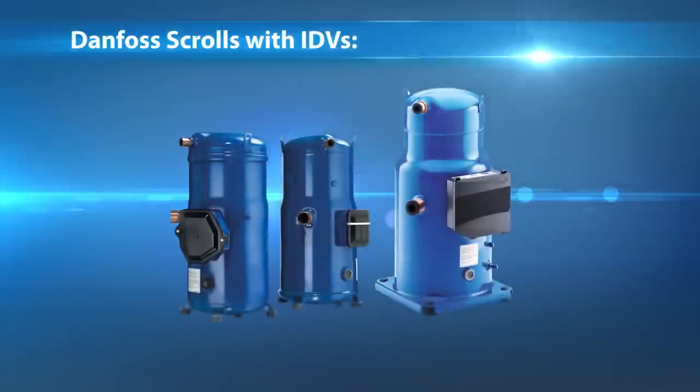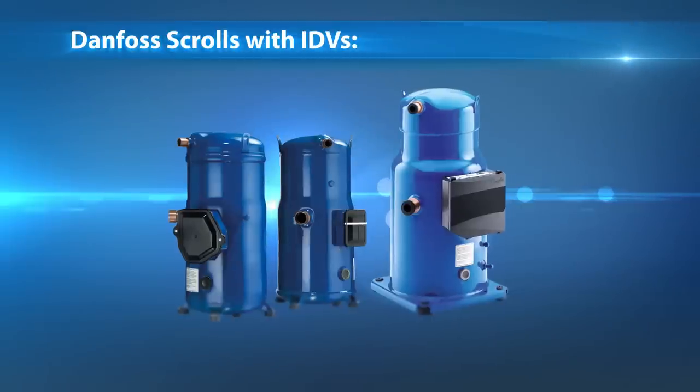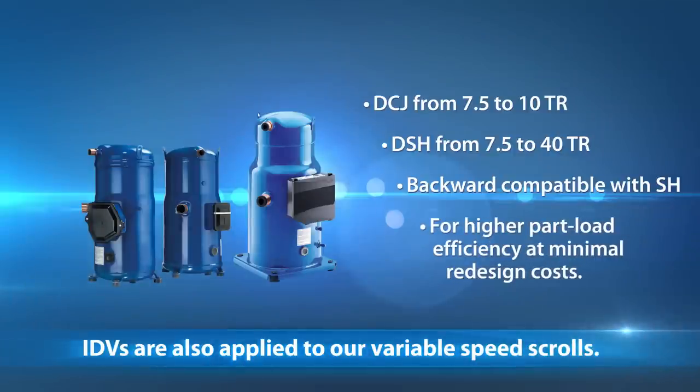Danfoss scrolls with IDVs, DSH, and DCJ are backward compatible with the previous generation of fixed-speed compressors. They fit various AC applications perfectly.